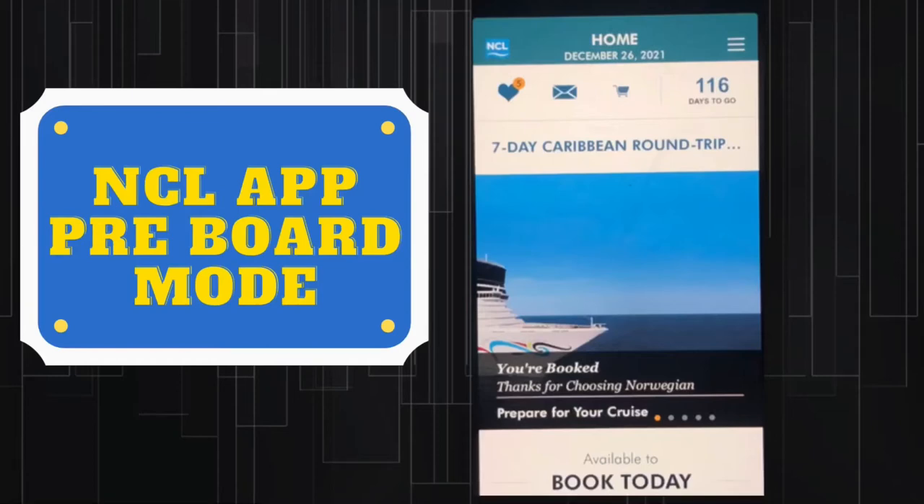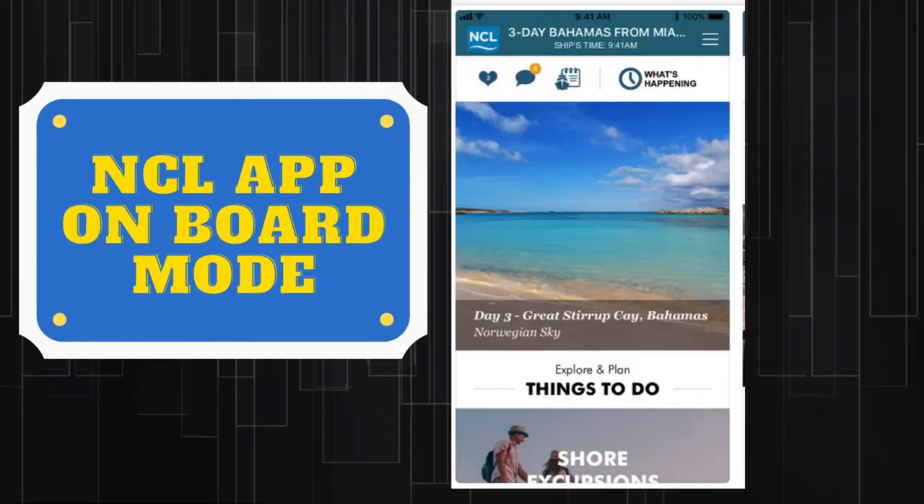You've been using the Norwegian app for all of your pre-boarding needs. Now what happens when you board the boat? The app will update itself once you're in range of the NCL Wi-Fi to its on-board format. The app will more than likely convert itself when it recognizes the NCL Wi-Fi. If not, you may have to go to the App Store or Google Play on your device and manually update.